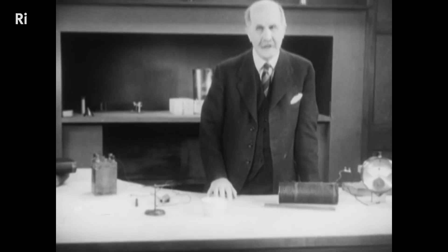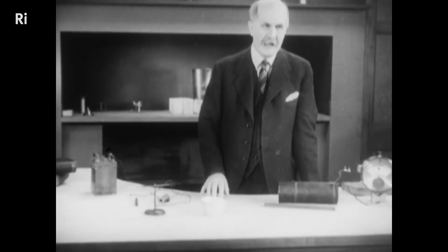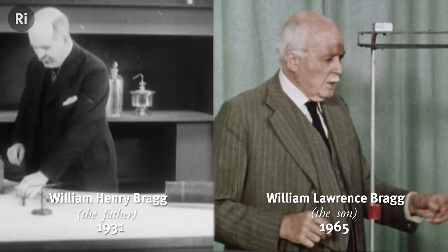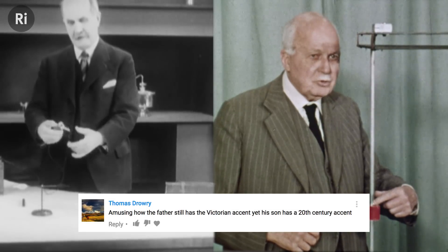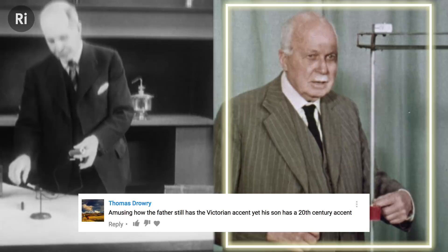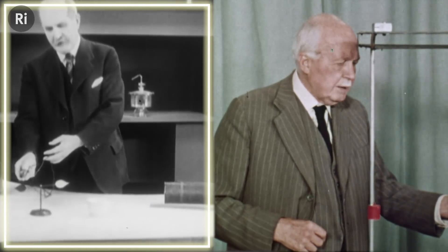Faraday was particularly interested in the relation between magnetism and electricity. This is William Henry Bragg and his son William Lawrence Bragg at the Royal Institution in 1931 and 1965. Thomas Drowery noticed this while watching our video on the history of crystallography — the very effort of getting this one going will stop this one. And if I put this piece of iron in the coil, you'll see the effect is still greater.